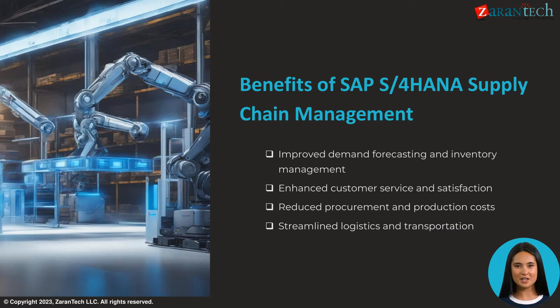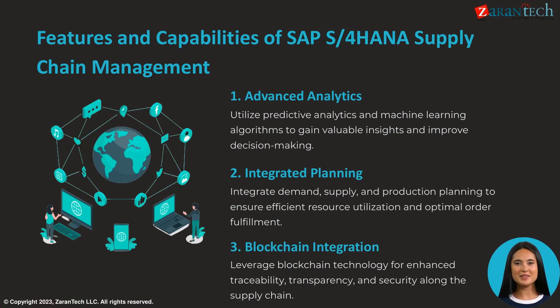Key benefits of SAP S4 HANA Supply Chain Management include improved demand forecasting and inventory optimization, enhanced customer satisfaction through better service, reduced procurement and production costs, and streamlined transportation and logistics.